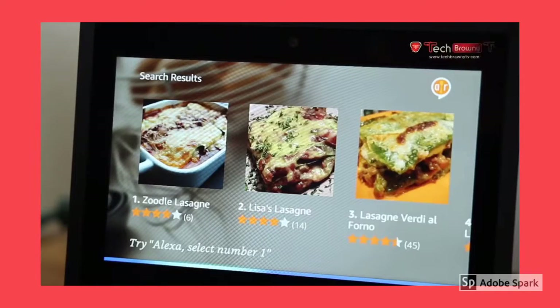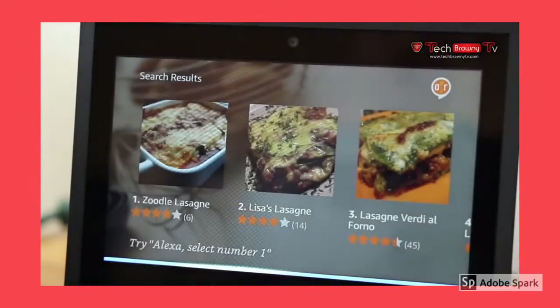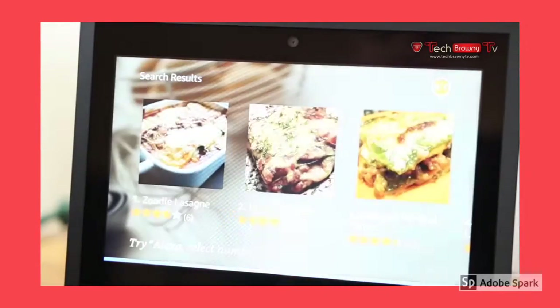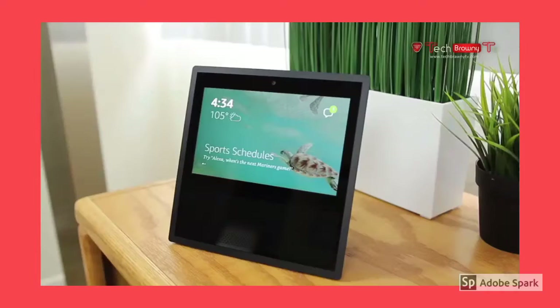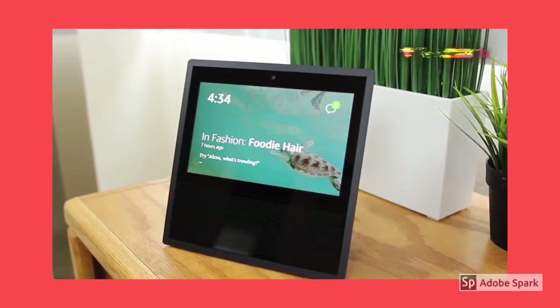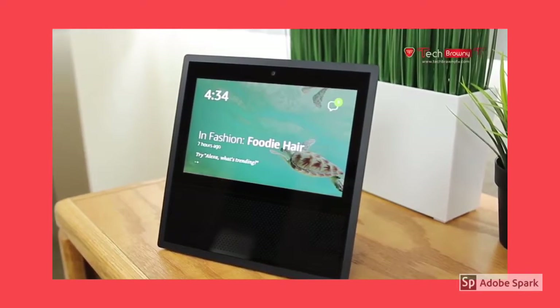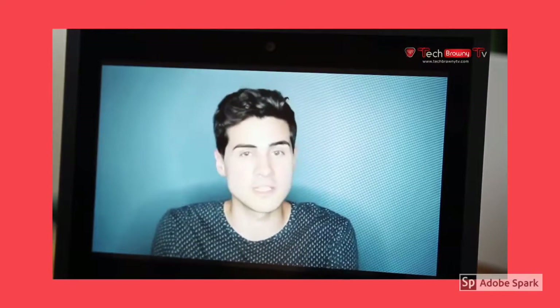I personally found the display to be very useful on the Echo Show, and I cannot imagine having an Echo device without a screen. It really complements the Alexa experience. You can ask Alexa, the voice assistant, literally anything, and you will get some sort of response. You can also install a bunch of plug-ins called skills so that your device can gain additional abilities.